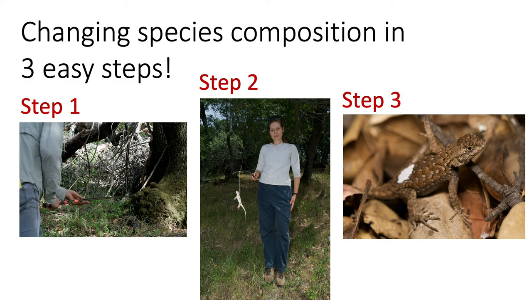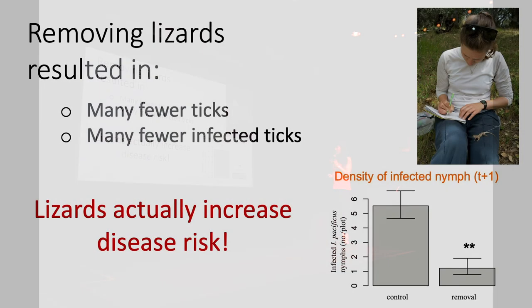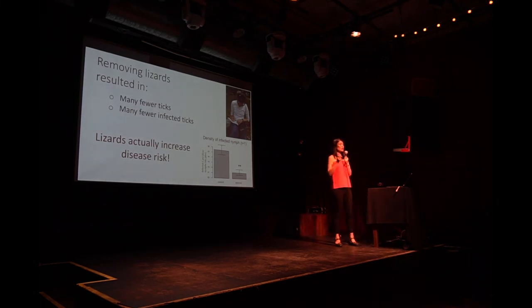What did we find? We went back the next year to look at what happened to the tick population. We found that when we removed the lizards, there were fewer ticks in those populations the next year — fewer nymphal ticks. That means lizards were really important for maintaining high tick populations. Remove the lizards and suddenly the number of ticks plummets.